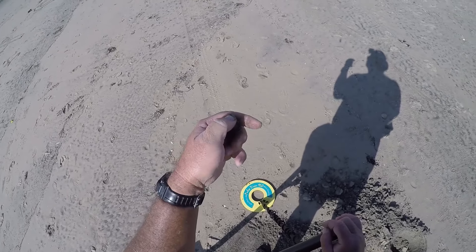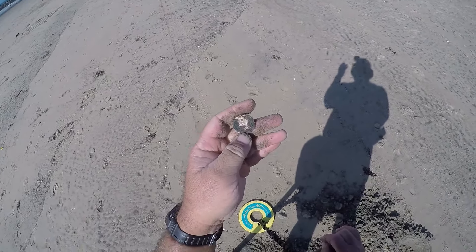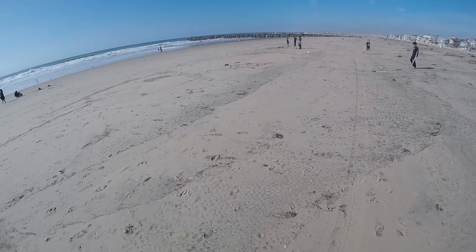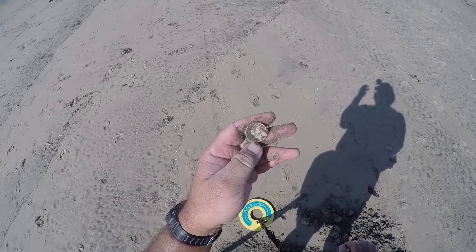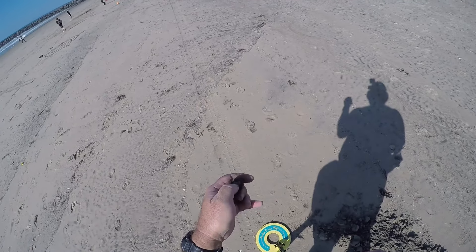Hey, check that out — hey Kurt, I got a dollar! That's a little shout out to my buddy Kurt, one of the Hoover boys. I got a dollar — it sure beats digging up a hundred pennies.